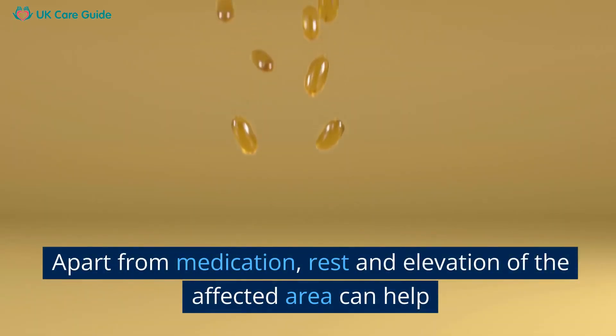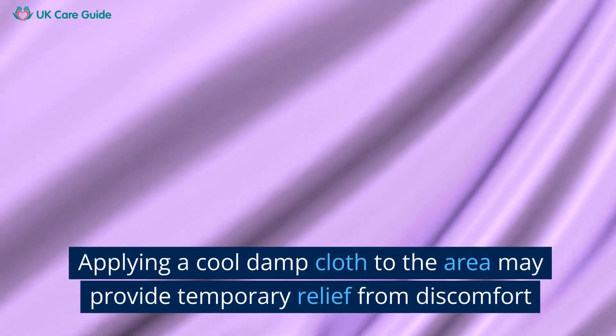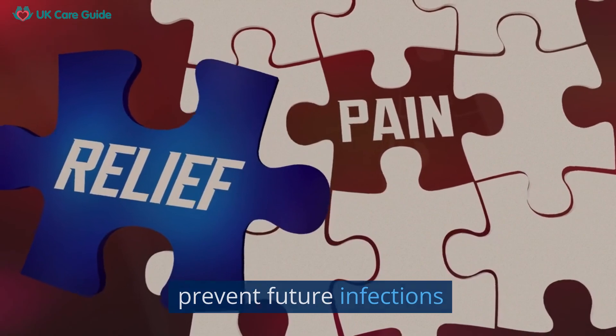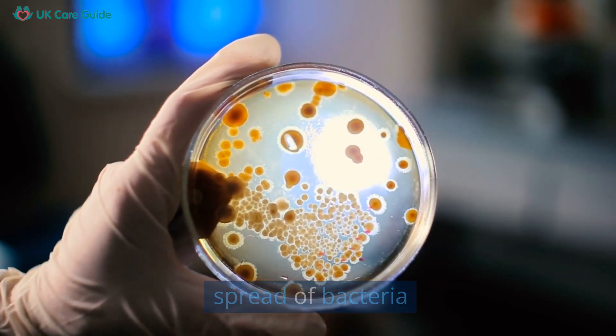Apart from medication, rest and elevation of the affected area can help. Applying a cool, damp cloth to the area may provide temporary relief from discomfort. Keeping the skin clean and moisturized can help prevent future infection. Avoid scratching the affected area to prevent the spread of bacteria.